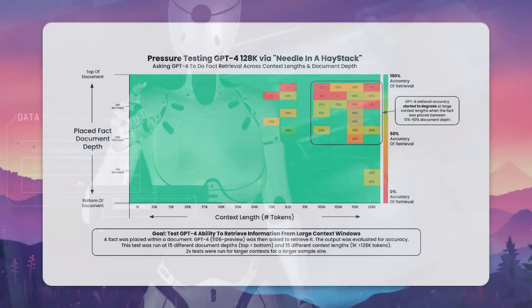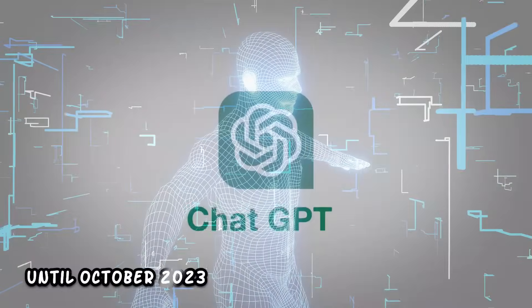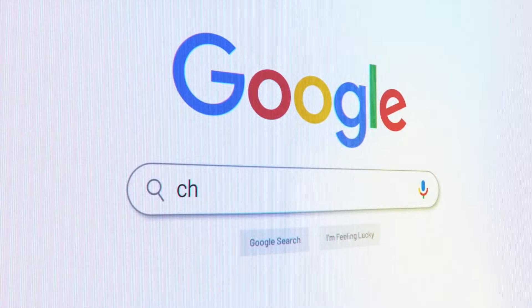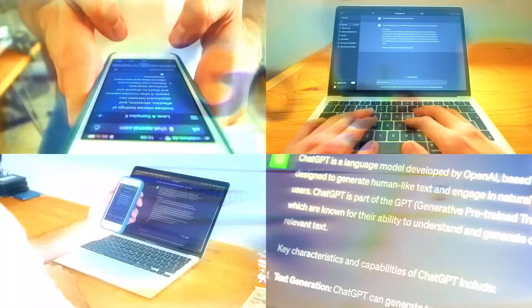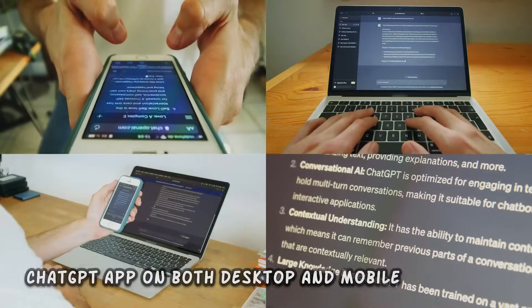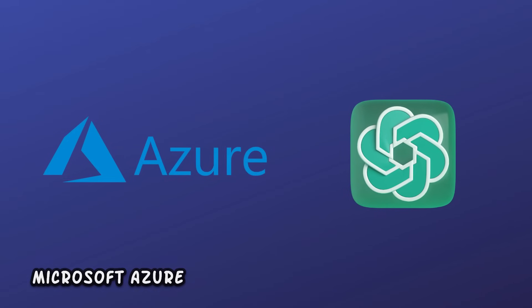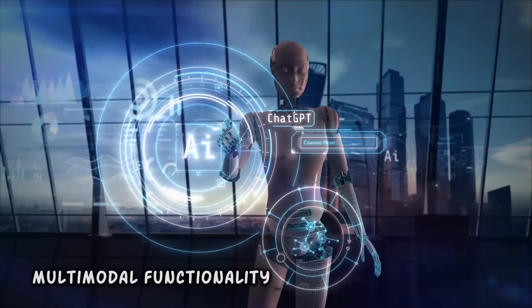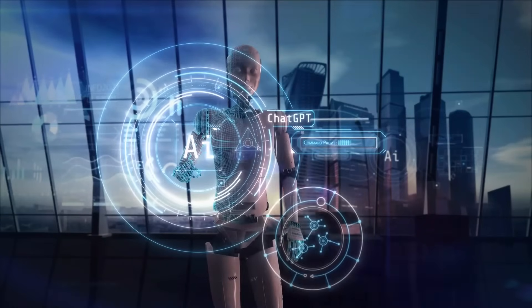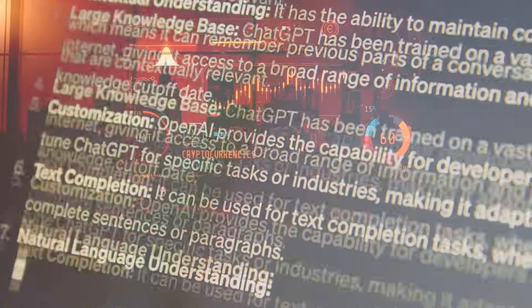The context window of GPT-4o is expanded to 128k, giving it a broader understanding and memory. While its knowledge is up to date only until October 2023, its performance is unparalleled. You can tap into GPT-4o's abilities through ChatGPT Online, the ChatGPT app on both desktop and mobile, the OpenAI API, and Microsoft Azure. GPT-4o takes multimodal functionality to a new level, offering a seamless experience that was fragmented in earlier models.